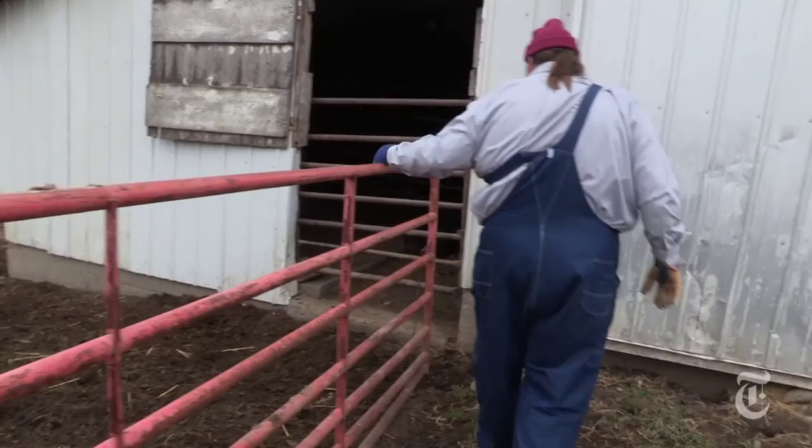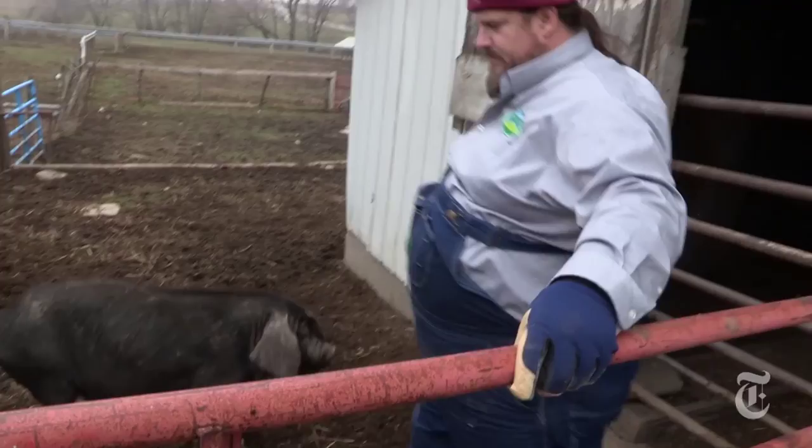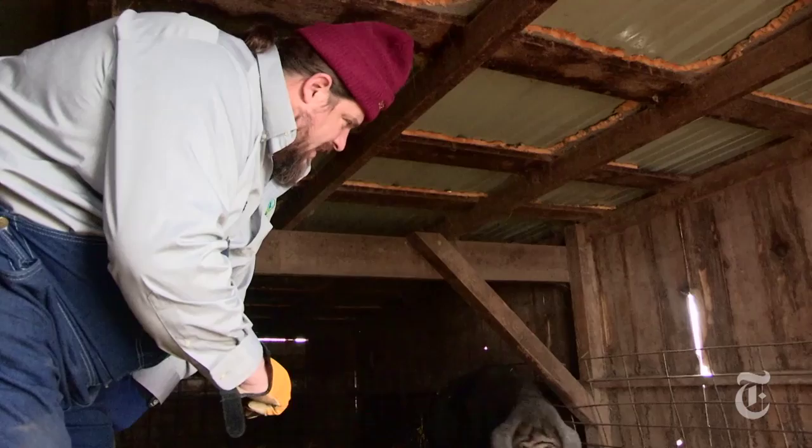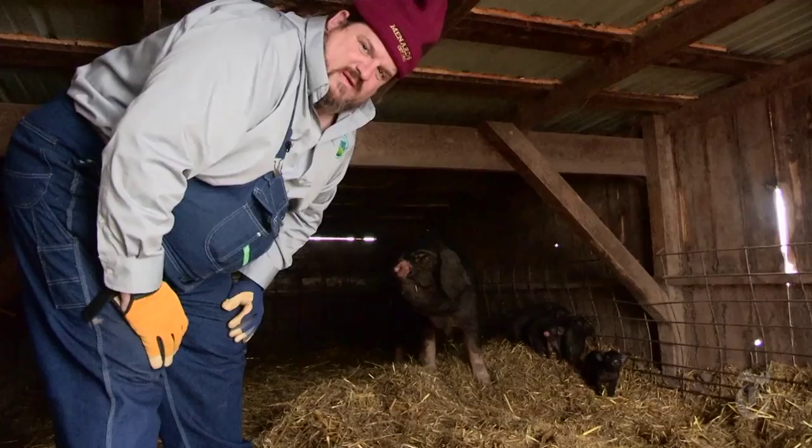My name is Carl Blake and I own Rustic Rooster Farms, and what I do is we raise a special breed of pig. Five years ago, Iowa farmer Carl Blake began a quest to breed the perfect pig. She comes in here, she makes a nest, and then she has her little ones. Those are purebred Swabian Hall pigs.